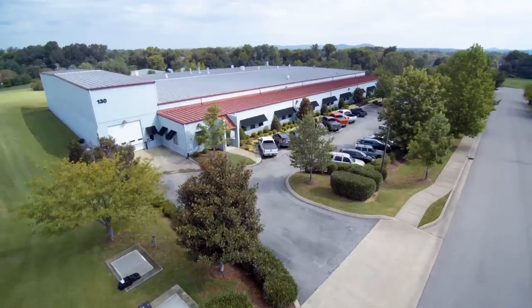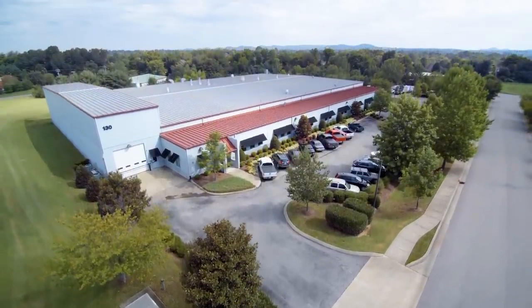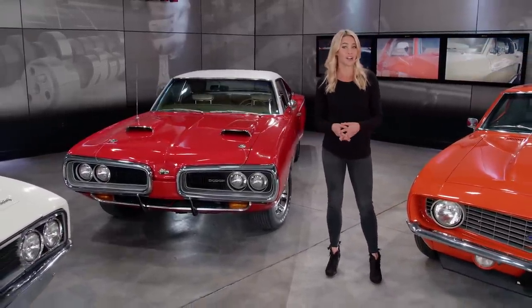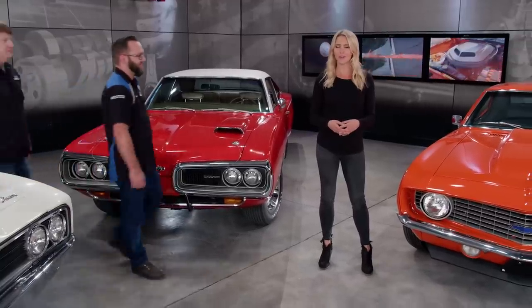And now, from the Tech Center, here's Katie Osborne. Welcome to a very special Power Nation. I'm Katie Osborne, and you are watching the Detroit Muscle Top 10 Muscle Car List, dedicated to the muscle car era. And how can we go any further without the help of these two guys, Mark and Tommy from Detroit Muscle.